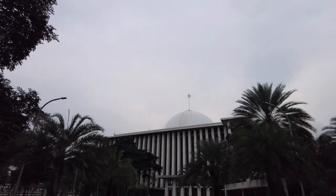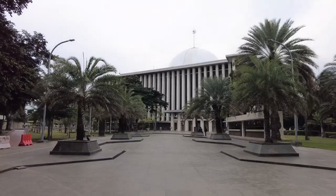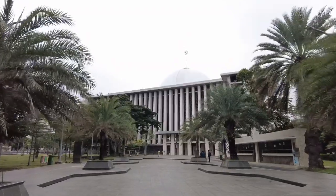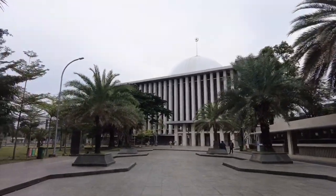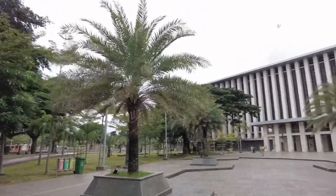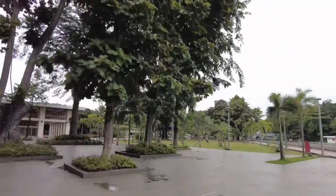Masjid Istiqlal adalah sebuah masjid nasional yang berada di Kota Jakarta Pusat, Provinsi Daerah Khusus Ibu Kota Jakarta, Indonesia. Masjid ini menjadi masjid terbesar di Asia Tenggara dan masjid terbesar ke-6 di dunia dalam hal kapasitasnya. Dibangun untuk memperingati kemerdekaan Republik Indonesia, Masjid Nasional Indonesia ini diberi nama Istiqlal, kata bahasa Arab untuk kemerdekaan. Masjid ini dibuka untuk umum pada 22 Februari 1978.